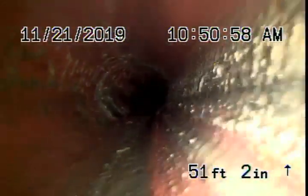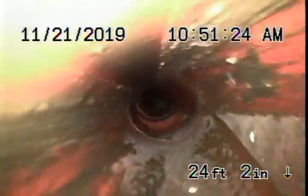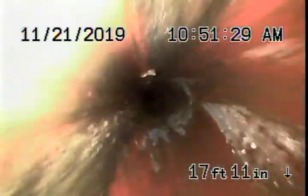The camera is covered in waste. Pretty clean line overall, though.